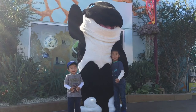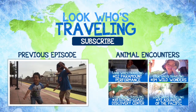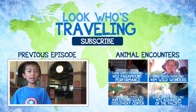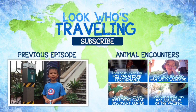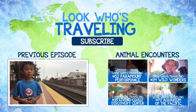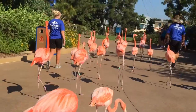Baby and I had so much fun at SeaWorld San Diego. Please hit the subscribe button for more videos. Also follow us on Facebook, Twitter, Instagram, and Pinterest. We'll be watching you next week. Thank you!